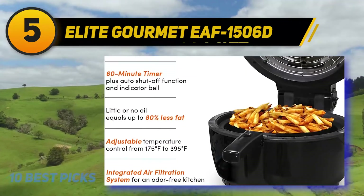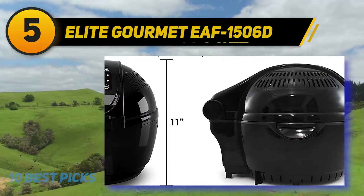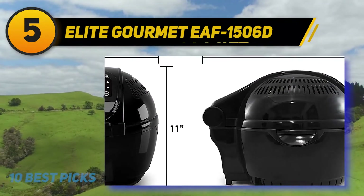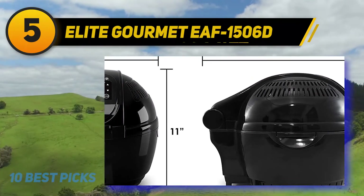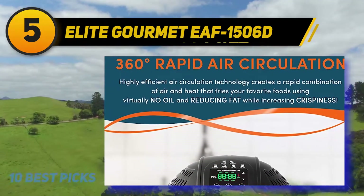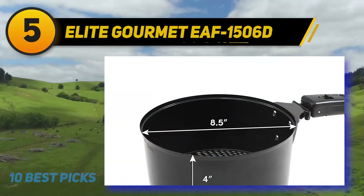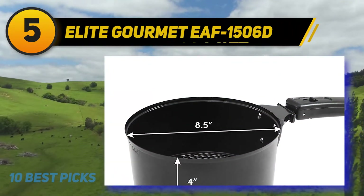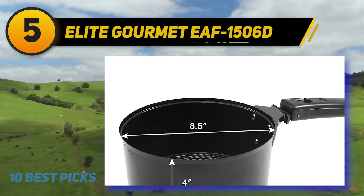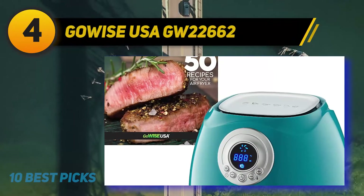It can cook different snacks using a significantly less amount of oil, and thanks to the system the device uses, you can get the same amount of crispiness as you would get by using oil. The motor boasts a whopping 1400 watts, the internal basket has a 3.5-quart capacity, and the handle stays cool throughout the whole cooking process.